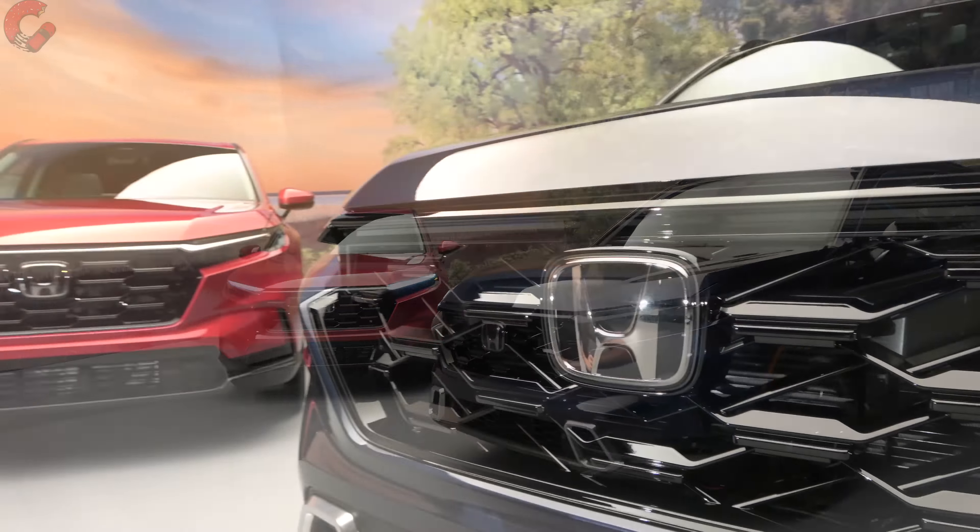The mirrors have standard blind spot monitoring. Most models get a body color finish, but the Sport Touring gets gloss black to match its other accents. Coming around to the side, one of the most pronounced changes is that the A-pillar has moved back 4.7 inches from the previous generation. Looking at the side as a whole, it gives this vehicle a much more sophisticated proportion — that longer hood makes it look a lot more substantial than any previous CRV. Overall length has grown 2.7 inches, providing a decent amount of additional interior space.